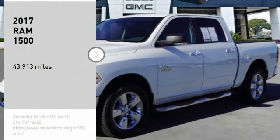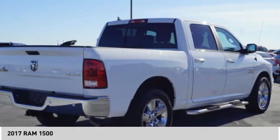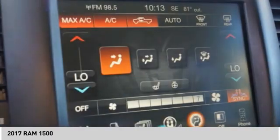Come test drive the 2017 1500. Ram 1500 went against the Chevrolet Silverado, Ford F-150, and Toyota Tundra, which are all excellent trucks in their own right. The Ram took home the prize for its well-rounded strengths.